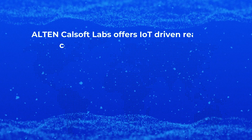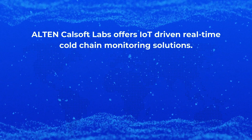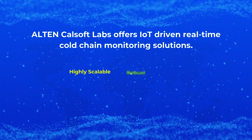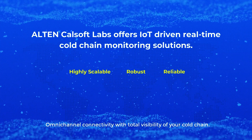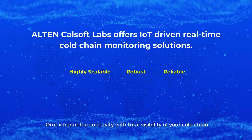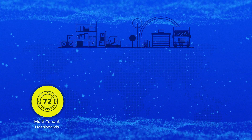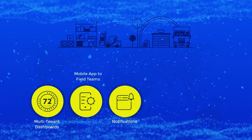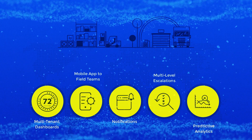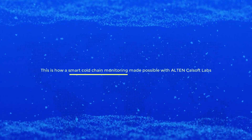Alton CalSoft Labs offers IoT-driven real-time cold chain monitoring solutions. Our platform is highly scalable, robust, reliable, and provides omni-channel connectivity with total visibility of your cold chain. More than just temperature monitoring, you get multi-tenant dashboards, mobile app for field teams, notifications, multi-level escalations, and predictive analytics. This is how smart cold chain monitoring is made possible with Alton CalSoft Labs.